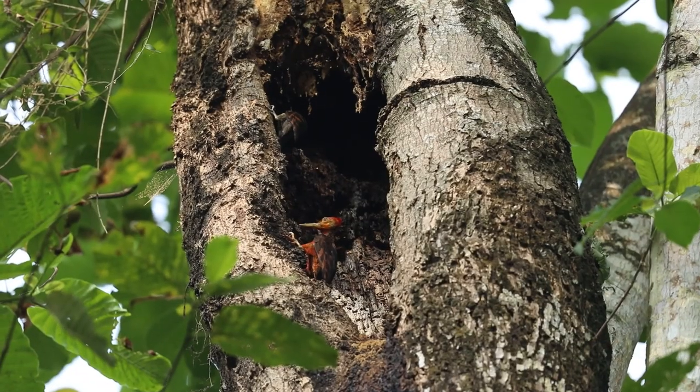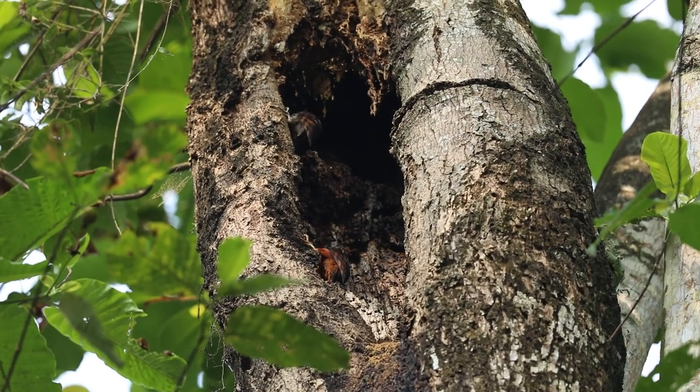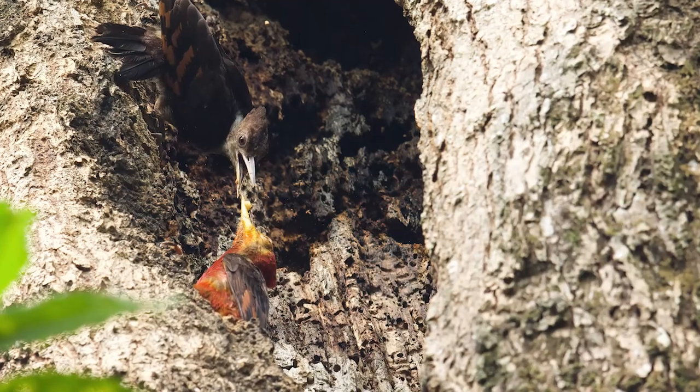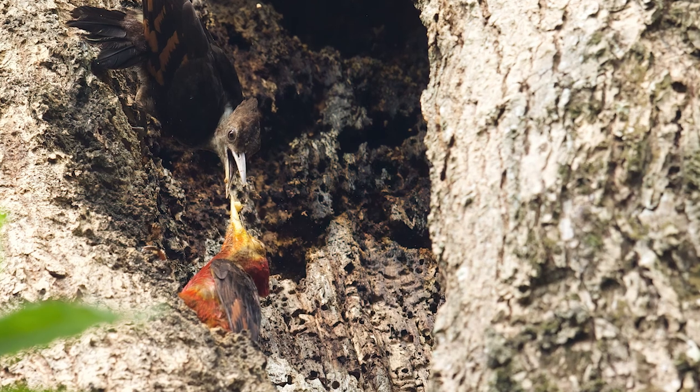As you can see, the male is pecking away at the bottom of this cavity high up above the ground. Above him is a female fledgling. He will have to teach his daughter how to look for juicy insects in tree barks.